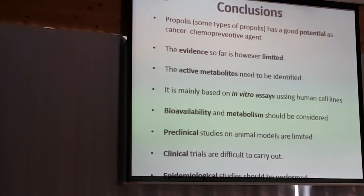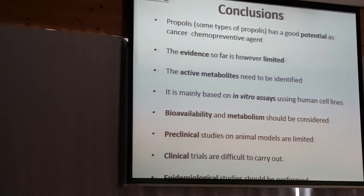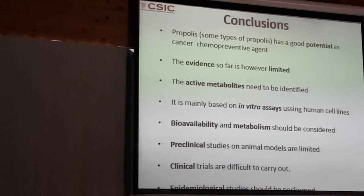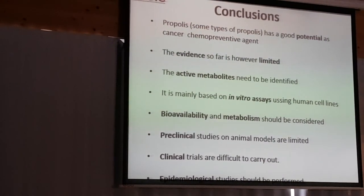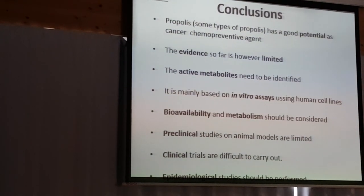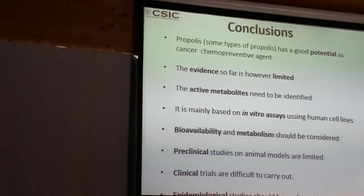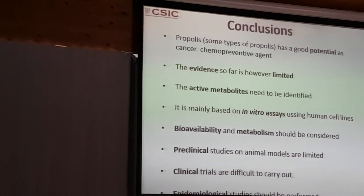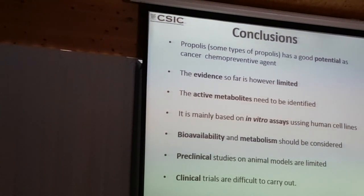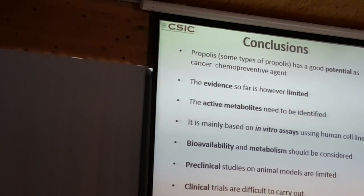In conclusion, propolis has good potential as a cancer chemo-prevention medication. There are many in vitro studies that show this. However, the evidence so far is very limited to in vitro studies; the human clinical evidence is so far not conclusive. The active metabolites need to be identified, because we are looking at a very complex plant-derived material and what we find in vitro may be biased. From this very complex extract, we need to identify which are the active metabolites. If we want to properly standardize propolis preparations, we need to know which ones are the truly relevant compounds.